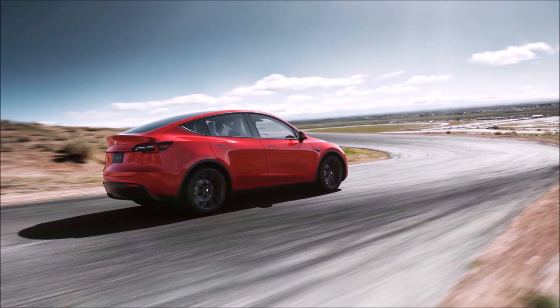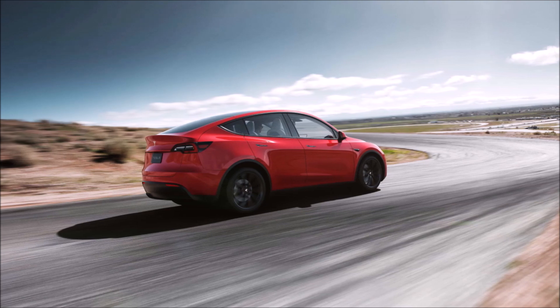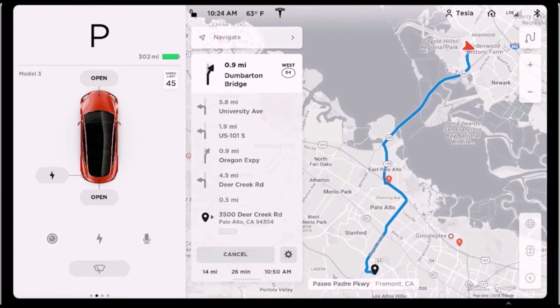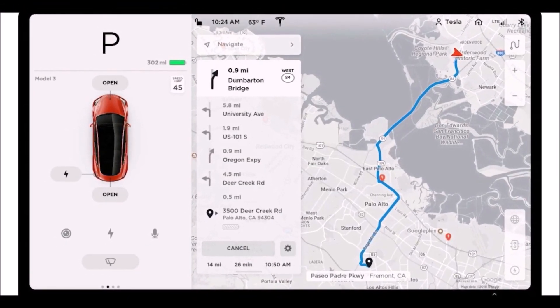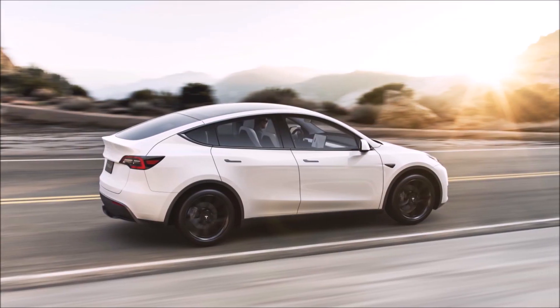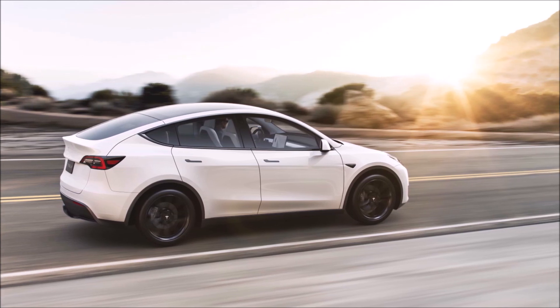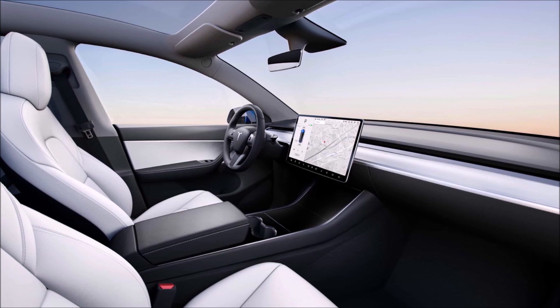The automaker wrote about the feature — which it is calling 'Add Stop' — in the release notes. So Tesla is not calling this new feature a waypoint as it's commonly known, but rather 'Tesla Add Stop.' Here's how Tesla describes it in the release notes: